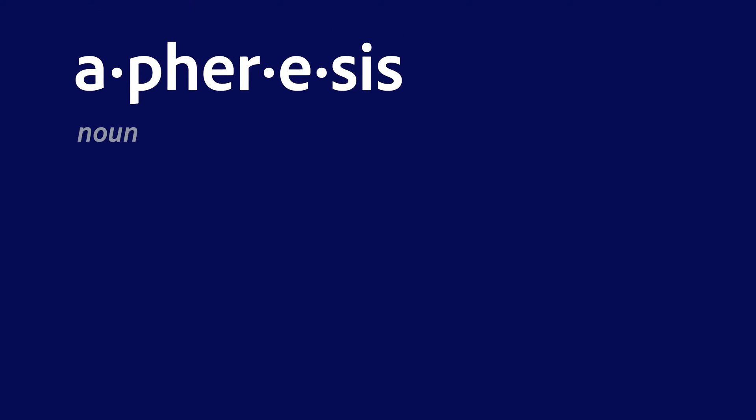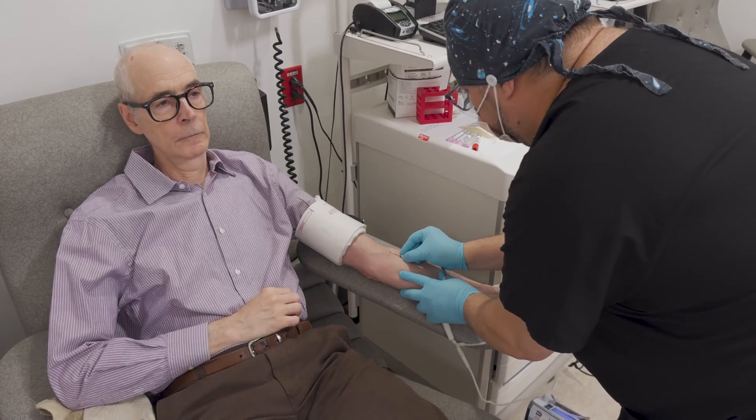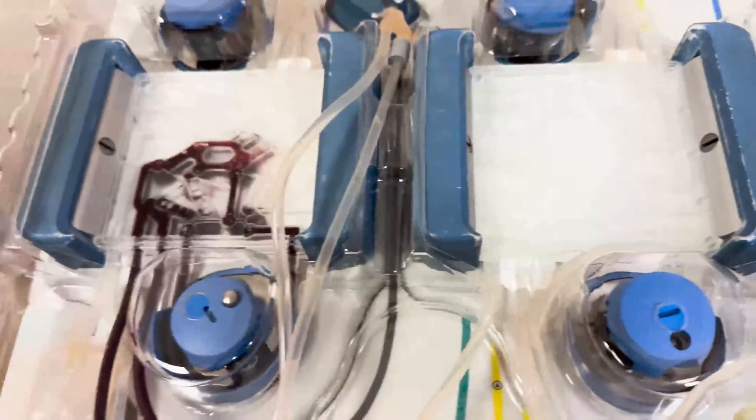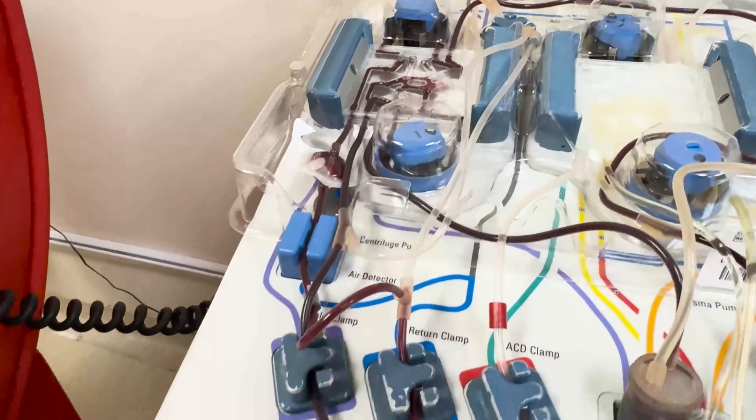Apheresis is an efficient technology for collecting these blood components to support the NIH mission. Every day, clinical center apheresis nurses and techs collect various blood components for our NIH patients and researchers. Apheresis is used to remove, separate, and collect targeted cells from the blood and then return the remaining components to the person.